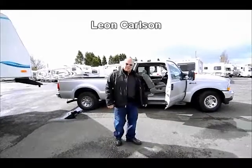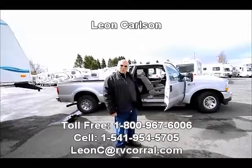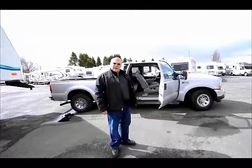Hello, I'm Leon Carlson. I'm going to give you my cell phone number because that's the easiest way to get a hold of me. It's 541-954-5705.